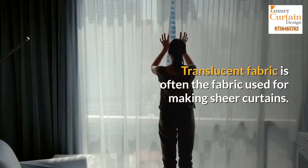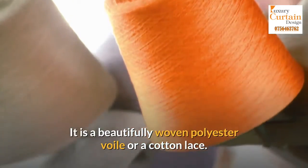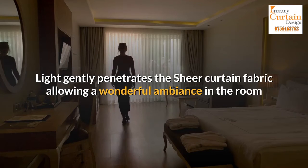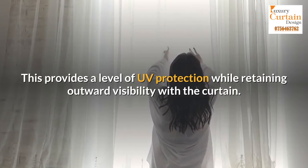Sheer Curtains. Translucent fabric is often the fabric used for making sheer curtains. It is a beautifully woven polyester voile or a cotton lace. Light gently penetrates the sheer curtain fabric, allowing a wonderful ambience in the room that they are installed in. This provides a level of UV protection while retaining outward visibility with the curtain.